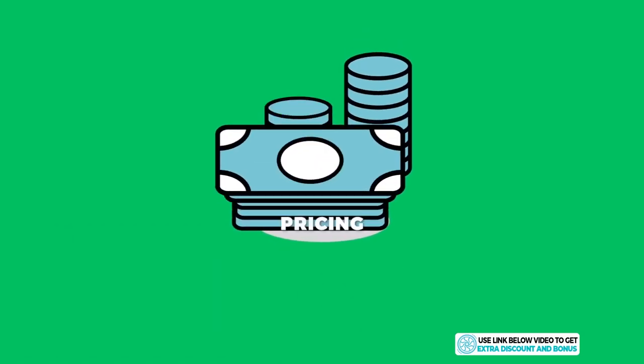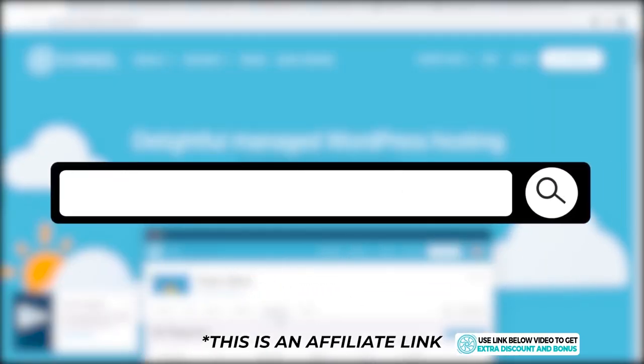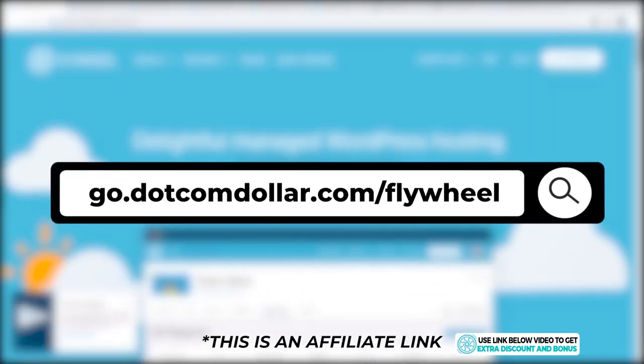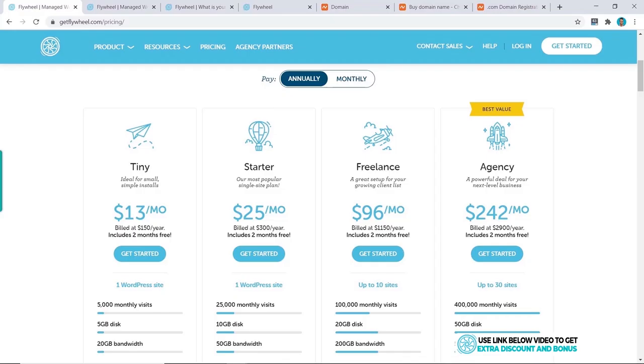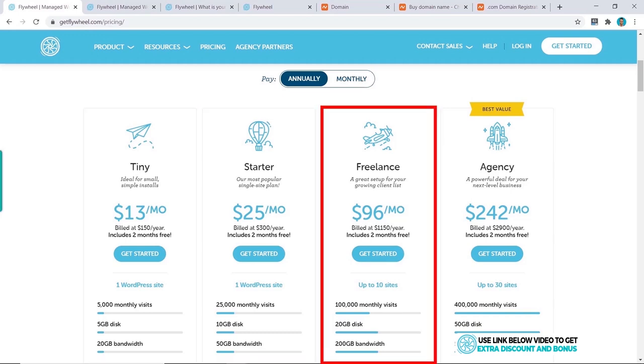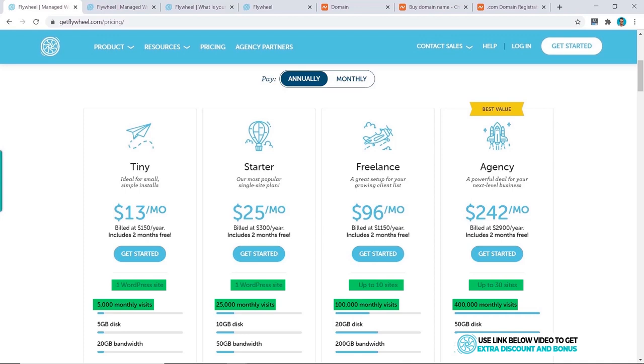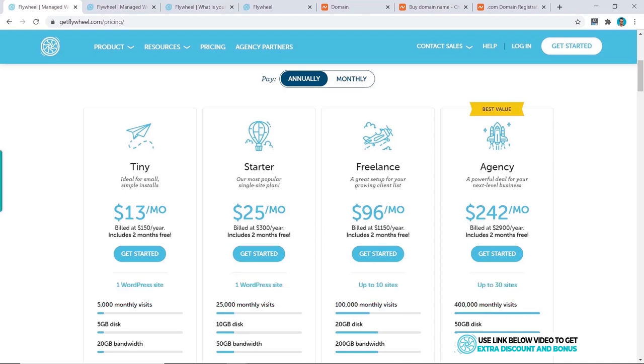Click on the link in the description or type it into your browser — it will take you to my special Flywheel discount page where you'll get the best discount Flywheel is currently offering. Scrolling down to the pricing options, you can see Flywheel has four different pricing plans: the Tiny plan, Starter, Freelance, and Agency. The main differences are the number of websites and monthly visits allowed.